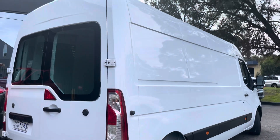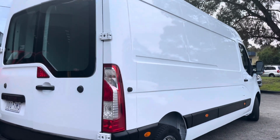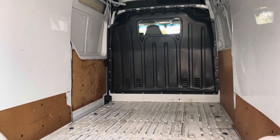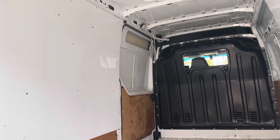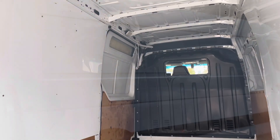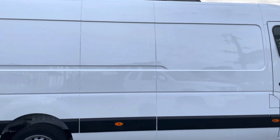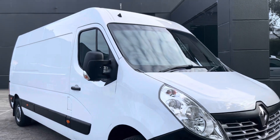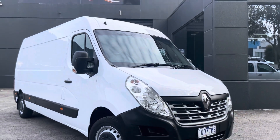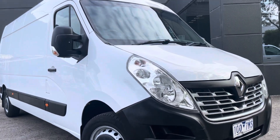They suit a lot of people's needs — if you're looking to work out of them, they'll serve you well. They can also be transformed into a camping vehicle, which people love them for. Taking you into the interior now, you can see it's got the cargo barrier and it's been very neatly kept with no major marks or scratches. It does have a sliding door on the passenger side, which is very handy and makes it very accessible.